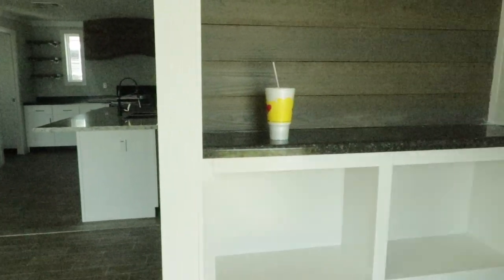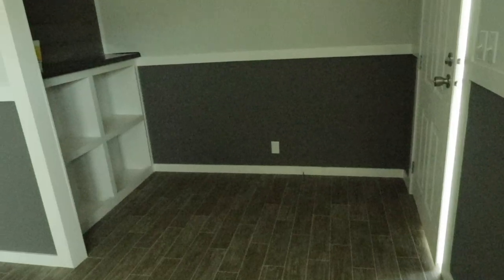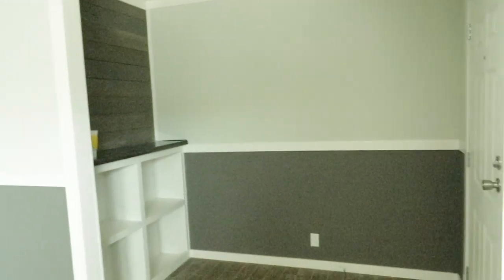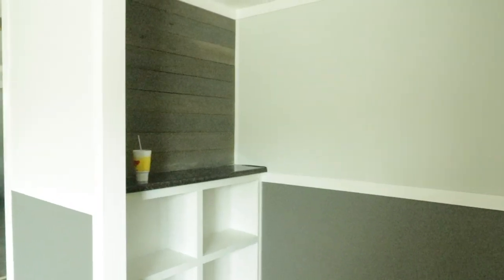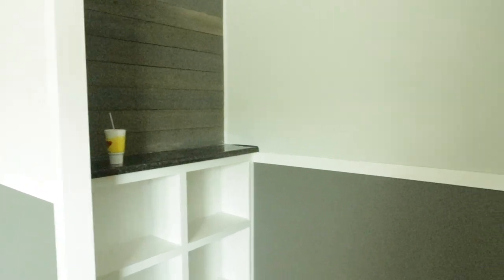I'm going to shut this door so you get a full picture of the foyer area. So this is the foyer. This is what you see when you come in. You've got some built-ins, counter space, and you have a feature wall there. Really nice.